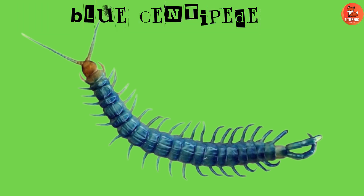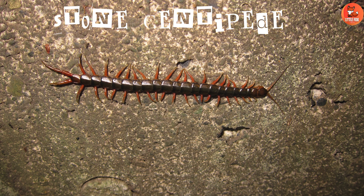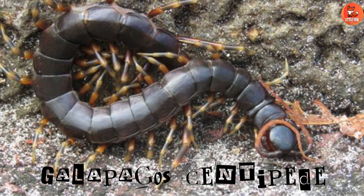Number 6: Blue Centipede. Blue Centipedes are notable for their vibrant blue coloration. Number 7: Stone Centipede. Stone Centipedes prefer damp environments under rocks and logs.